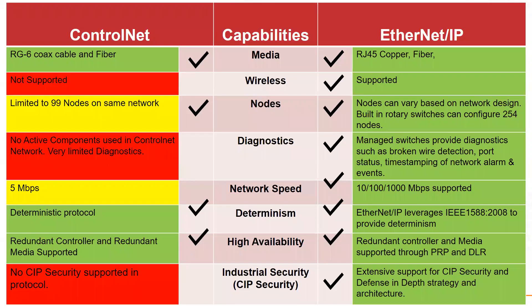Here is a comparison chart showing ControlNet versus Ethernet IP. There are many more check marks on the right-hand side for Ethernet IP — it has many more features than ControlNet, and in the future more features will continue to be developed for Ethernet IP.